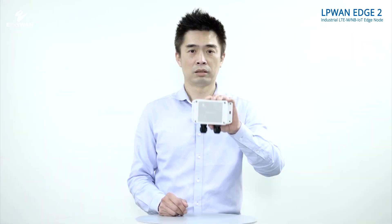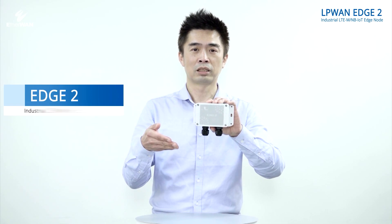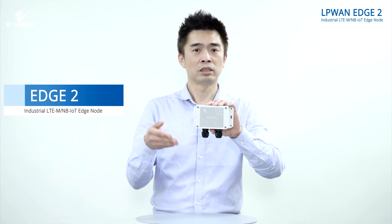LoRaWAN and NB-IoT are able to send and receive sensor and device information through EtherWAN IoT products. The Edge 2 is specially designed for NB-IoT by EtherWAN.